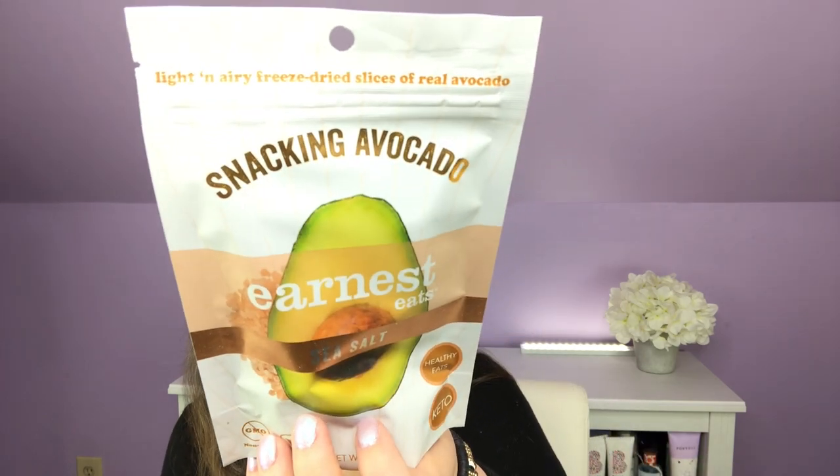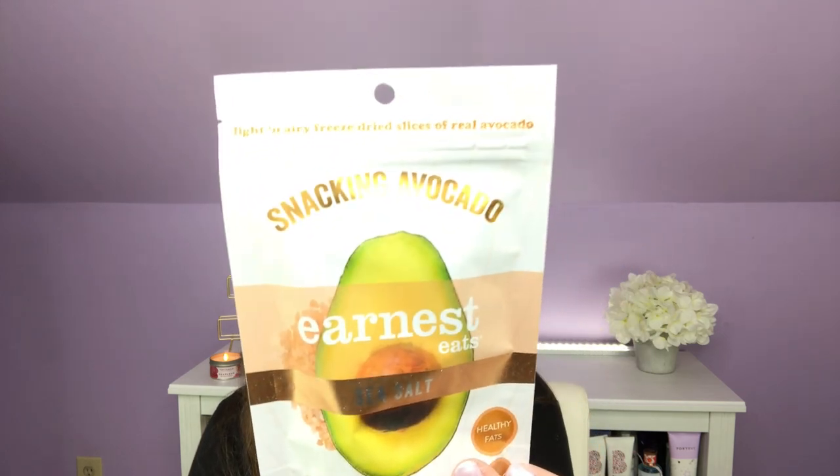Each month you will have a different theme, and this month is avocado toast. Next we have the Snacking Avocado by Ernest Eats — it's sea salt, it's keto. The beautiful simplicity of fresh Hass avocados, flash freeze-dried and seasoned by hand for an unexpected light and airy snack. The whole bag has six carbohydrates but five dietary fibers, and that is where the magic of the situation comes in. I've never done keto, but those will be fun to try.